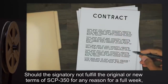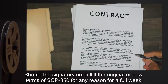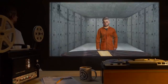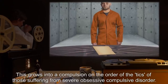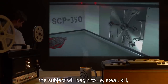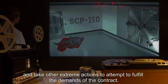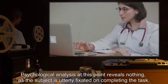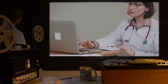Should the signatory not fulfill the original or new terms of SCP-350 for any reason for a full week, they will begin to feel a noticeable urge to complete the current task. This grows into a compulsion on the order of the tics of those suffering from severe obsessive compulsive disorder. Should the subject be prevented from completing the terms at this point, the subject will begin to lie, steal, kill, and take other extreme actions to attempt to fulfill the demands of the contract. Psychological analysis at this point reveals nothing, as the subject is utterly fixated on completing the task to the exclusion of all else.